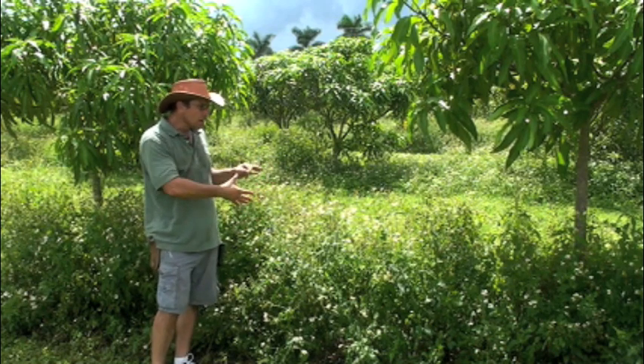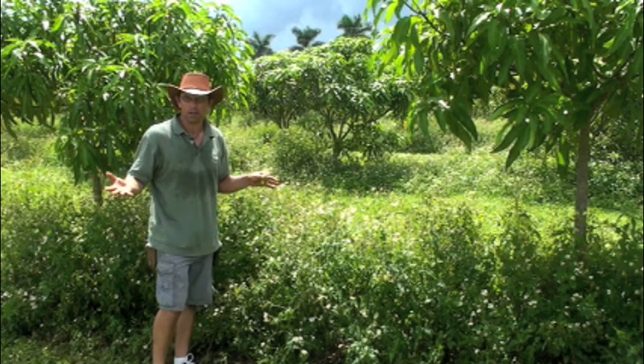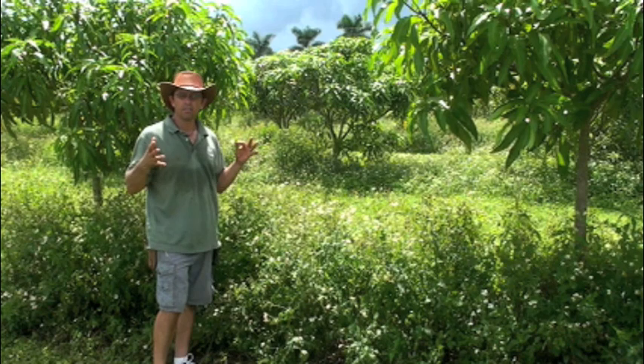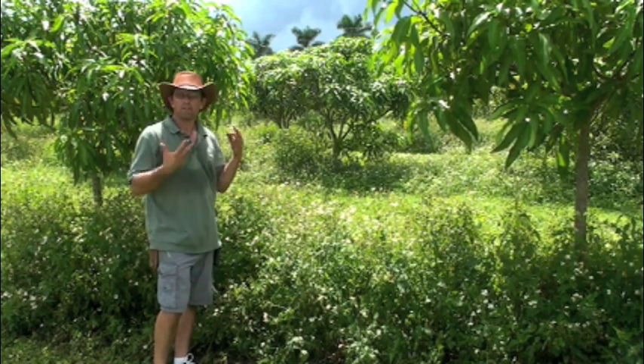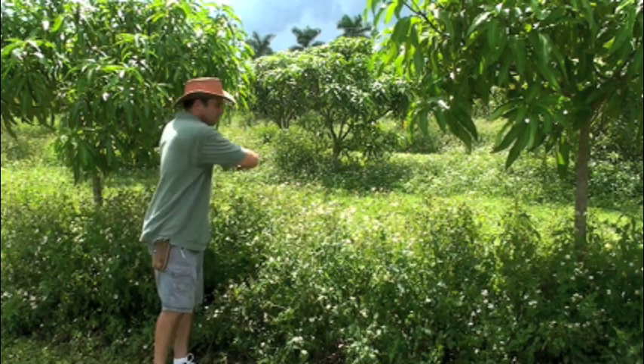So even though it looks a little unorganized, it looks like we just aren't taking care of this property — it's quite to the contrary. What we have is a very healthy system. We have a system that's alive. We have predators. We have nectar sources. We have control here. We do not have to herbicide.